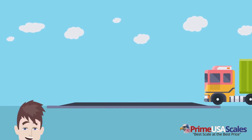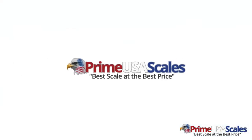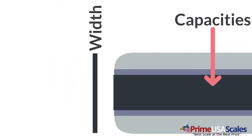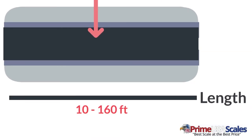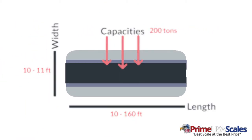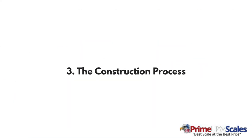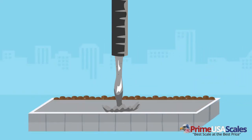Two: selecting the right scale. Prime USA Scales offers many truck size options. We have different widths, lengths, and capacities to fit any application. Typically you will select from a 10-foot or 11-foot wide platform, in lengths from 10 feet to 160 feet long. Standard capacities include 60 tons or 100 tons, and you can also specify higher capacities if needed. Be sure to determine your maximum and average load to find the best fit.